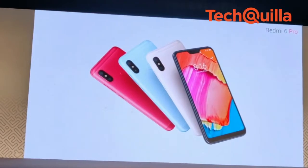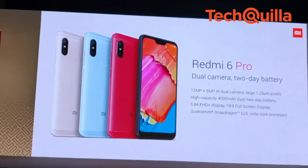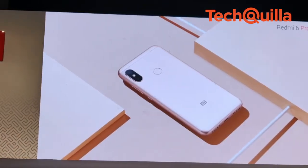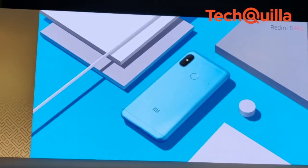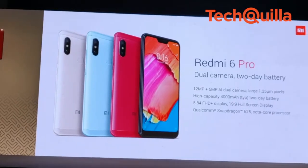Redmi 6 Pro's 3GB RAM plus 32GB storage variant is priced at Rs. 10,999, while the 4GB RAM plus 64GB storage variant is priced at Rs. 12,999. The device would be available on Mi.com and Amazon starting September 11th.